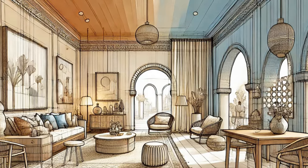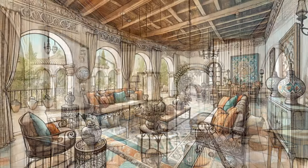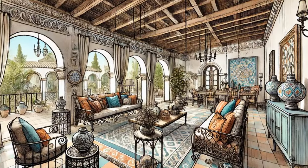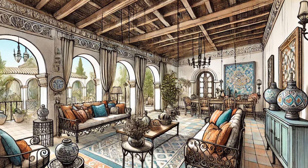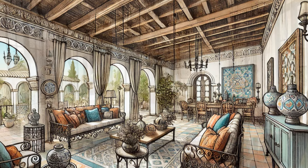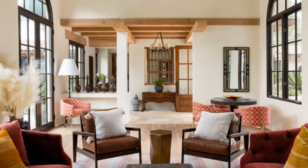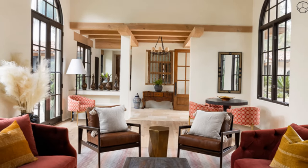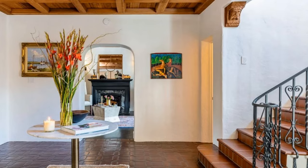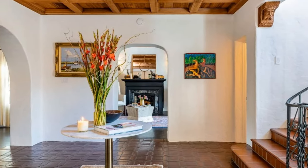Key elements of Mediterranean interior design. 1. Color Palette: The Mediterranean color palette is reminiscent of sun-soaked landscapes and azure waters. Earthy hues such as terracotta, sandy beige, and olive green are often paired with vibrant splashes of blue, sunny yellow, and warm coral. These colors not only create a warm and welcoming atmosphere, but also enhance the natural light that is a hallmark of Mediterranean spaces.